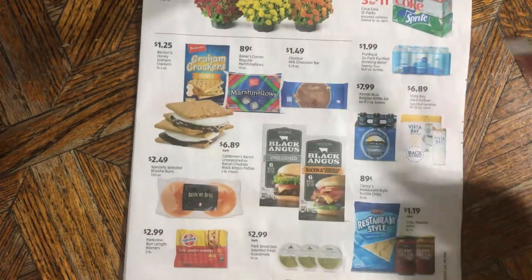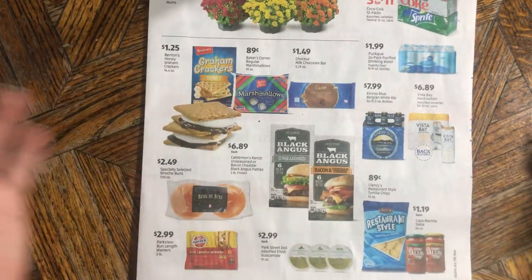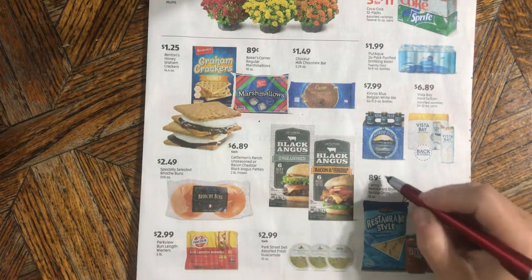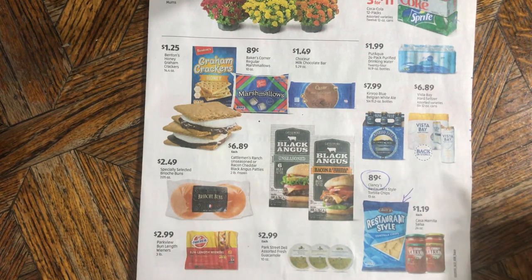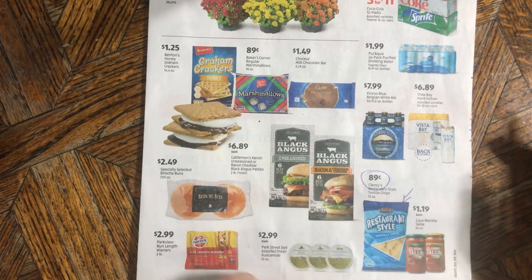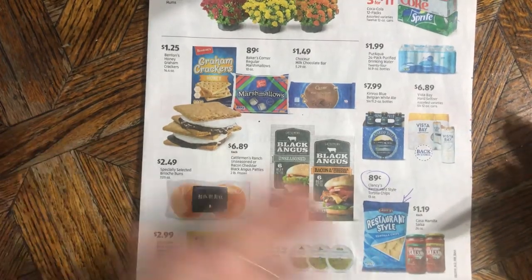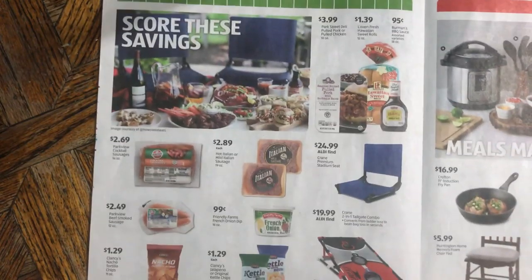Everything down here is regular price — nothing on sale. These restaurant-style Clancy's chips at 89 cents are good, real good — I approve. I actually like the white rounds better than the restaurant-style triangles. But just be aware: none of this stuff is on sale; it's the regular price all the time.